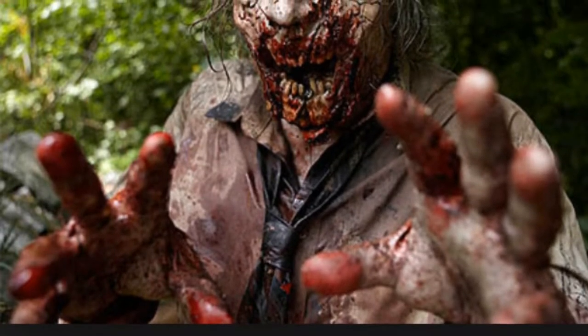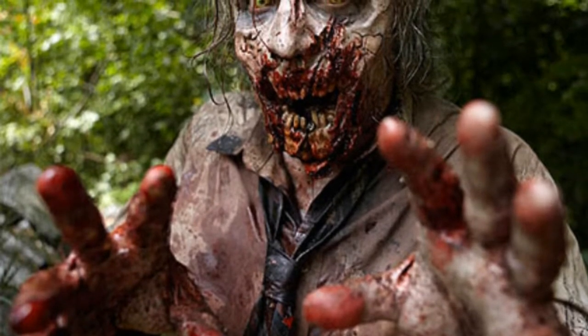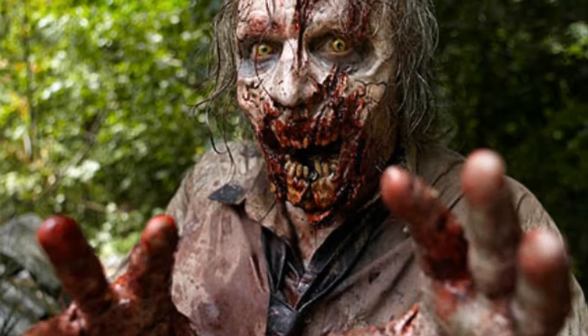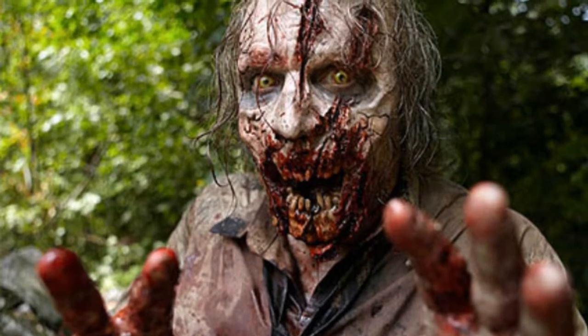What up guys, Charles Dose here, bringing you another video. This time I'm going to do the top 10 zombie weapons used in movies. I did make a video on the top 10 worst zombie weapons and the top 10 best zombie weapons, but this time I'm going to do the top 10 best zombie weapons in movies. So let's get into the countdown.